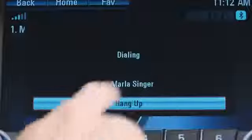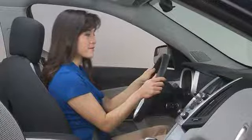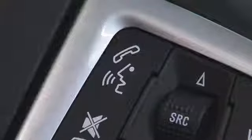To end the call, touch hang up. You can also transfer any call to your handset at any time during the call. Simply touch 'transfer to handset' and the call will transfer to give you greater privacy. Or press and hold the push-to-talk button on the steering wheel.